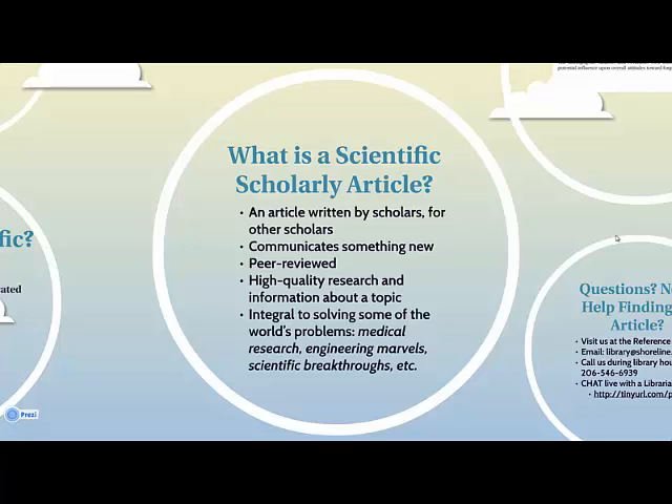What makes this special is the peer review process. Before publishing, a group of experts gets together and reads an article draft, looking at it critically for sound research methods and clear ideas. Scholarly peer-reviewed articles share with us high-quality research and information about a topic.